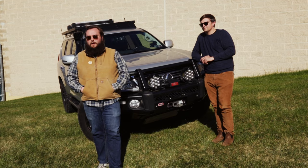Joe is super pumped to have this truck and has been loving it after two or three weeks of ownership. He's really excited to get it out on the trail and test out the full capabilities of it.